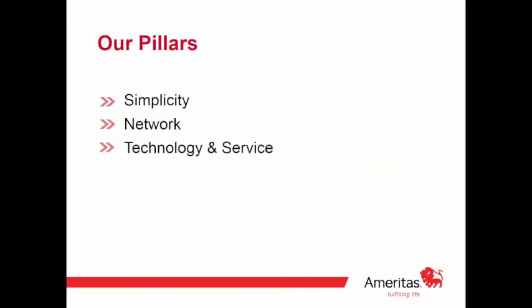Here are our pillars — what we believe in and how we run our business. Number one is simplicity. When we launched this product line six years ago, we needed to keep it simple, and that has continued to prove accurate. If a product is too complicated to describe, it's never going to work. If the enrollment process is too complicated, it's never going to work. So we focus heavily on simplicity — for the product, the process, and everything in between. Another big differentiator is network. Emeritus has one of the largest networks, and within the individual space it's by far the best network available.